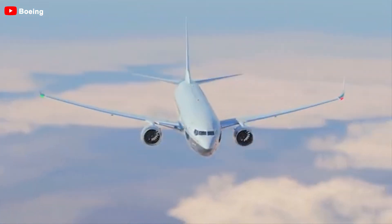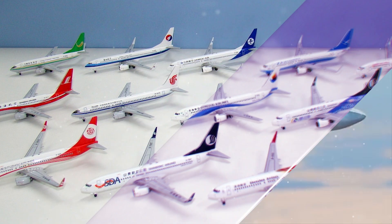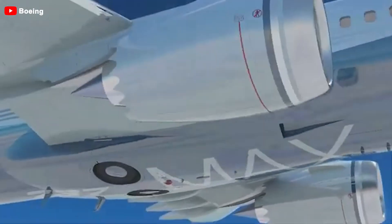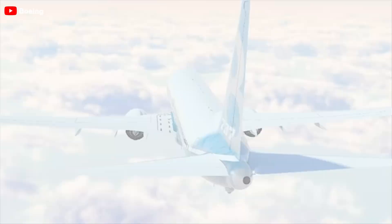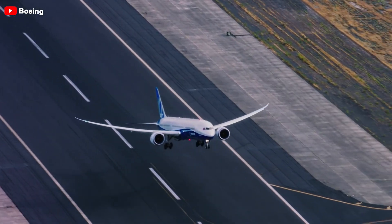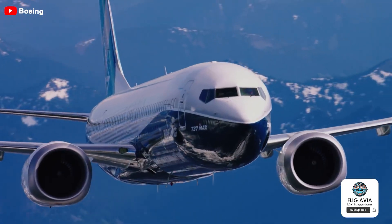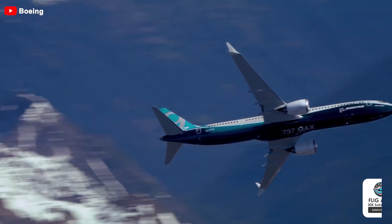Recently, the NTSB has issued an urgent safety warning regarding the Boeing 737 MAX, and even some older 737 Next Gen models. This issue could pose a significant danger while the aircraft is in flight, and the consequences could be dire if it goes undetected. So, what exactly is the problem, what potential risk does it carry, and why does Boeing have so many problems? Let's explore the answers in today's episode.